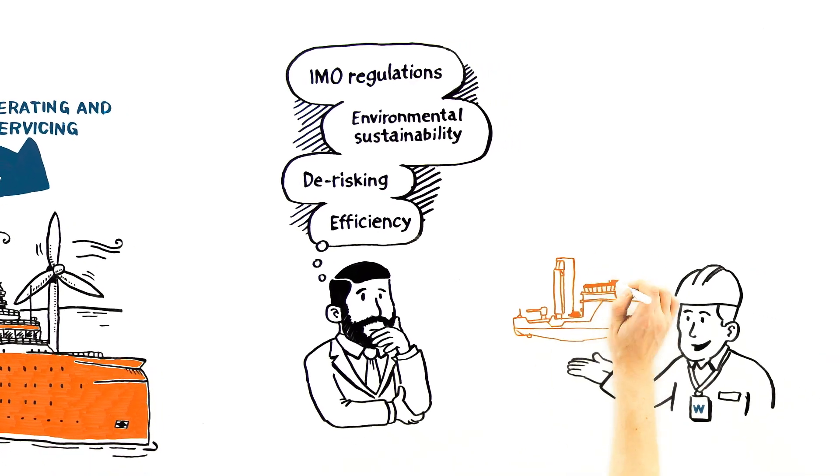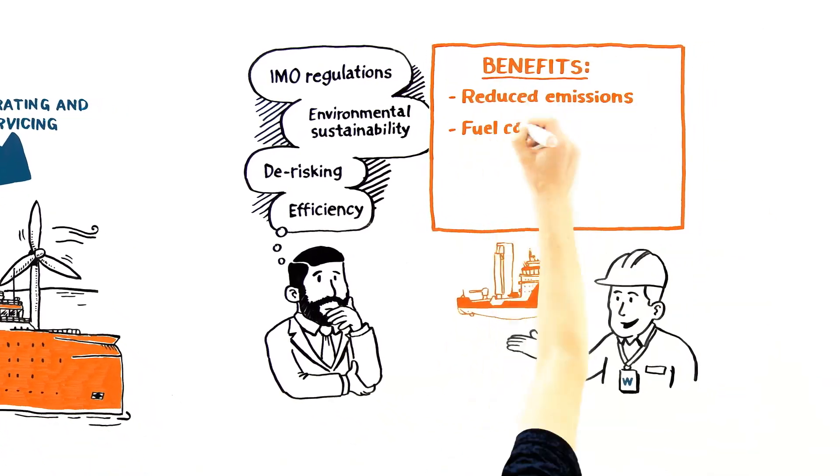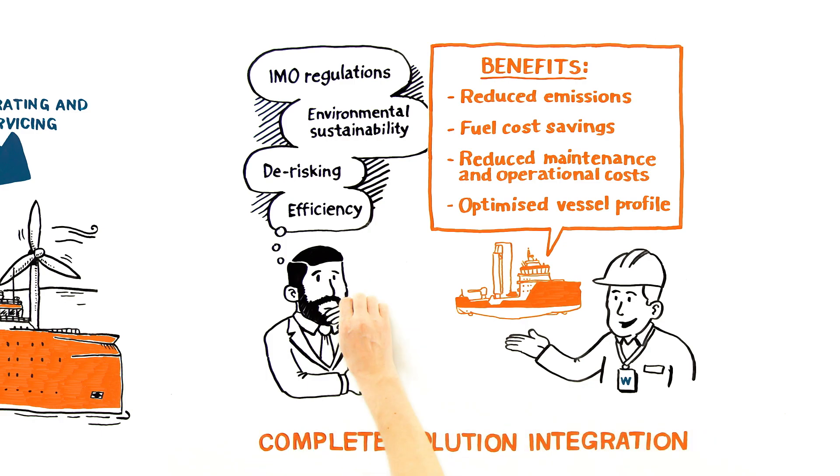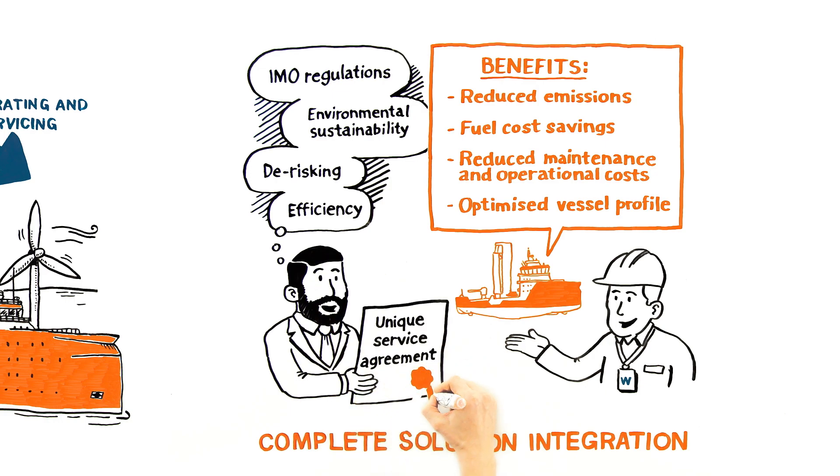With Wartzilla as your partner, you will benefit from our years of experience, complete solution integration capabilities for new build and retrofits, life cycle optimization, and unique service agreements to safeguard your investment.